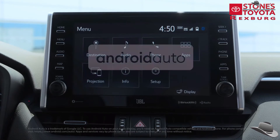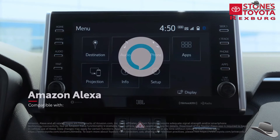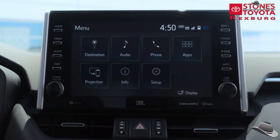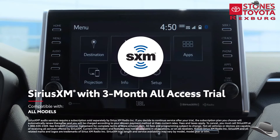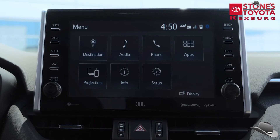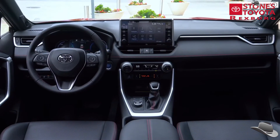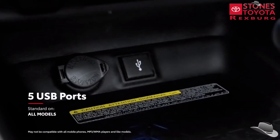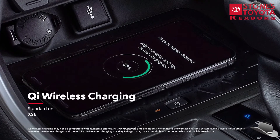In addition, Android Auto makes it easy to stay connected to Android devices, while Amazon Alexa connectivity keeps Amazon's digital assistant just a question away, and a complimentary three-month SiriusXM all-access trial offers more than 300 satellite radio stations throughout the country. RAV4 Prime is also decked out with a variety of high-tech conveniences, including a standard smart key system, five USB ports, an available 10-inch head-up display, and standard Qi wireless smartphone charging on XSE.